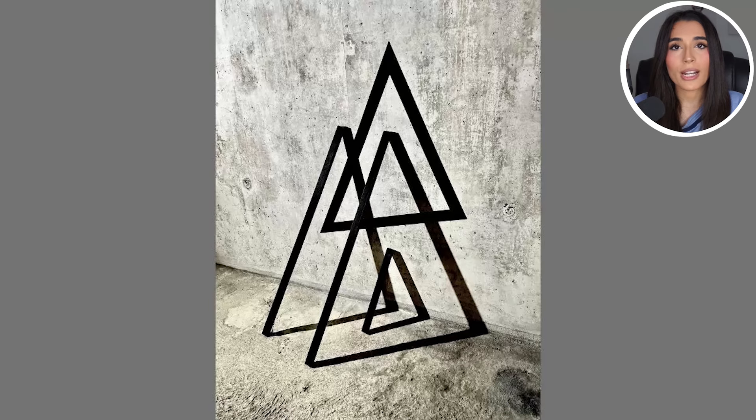Now let's take a look at this image right here. This looks like a 3D image, but in reality this isn't 3D at all — it's really painted onto the cement wall and under the floor. It's crazy how our eyes are just being easily tricked by this. What do you see when you take a look at this? Let me know in the comment section down below.